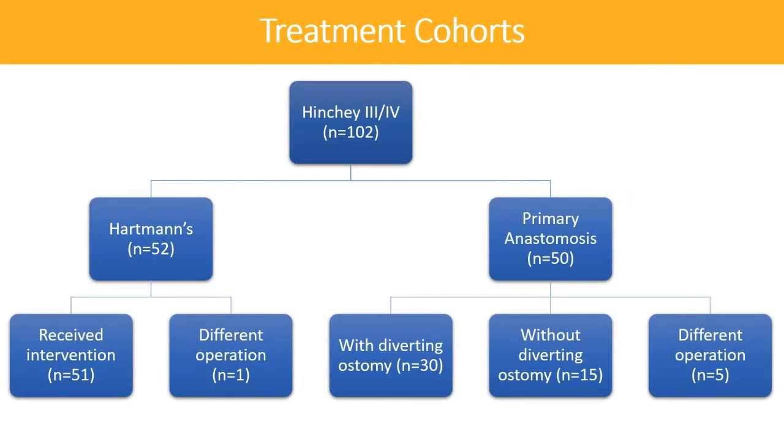A total of 102 patients were included in the study: 52 patients were assigned to the Hartman's arm and 50 patients to the primary anastomosis group. 15 patients in the primary anastomosis arm did not have a diverting ostomy performed. 5 patients initially randomized to primary anastomosis required a Hartman's — 2 because they became hemodynamically unstable intraoperatively, and 3 because of technical difficulties in performing the anastomosis.